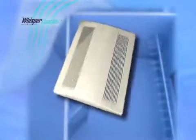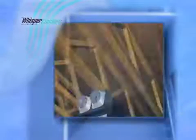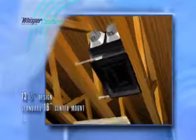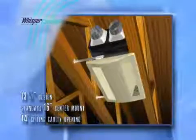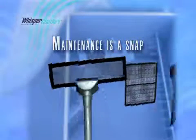Its beautiful decorative grill with spring clips opens quickly and easily. It's also incredibly easy to install — its 13.5 inch design allows for a standard 16 inch center mount with a 14 inch ceiling cavity opening. Maintenance is a snap as well: to clean, just remove the cover, the two filters, and vacuum with a standard brush attachment.